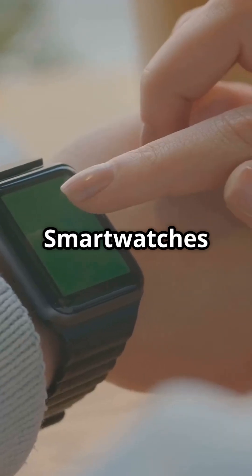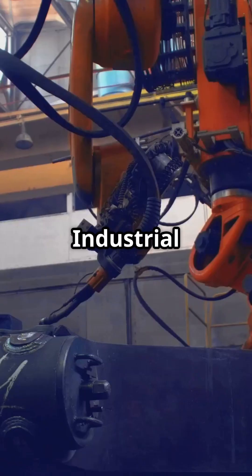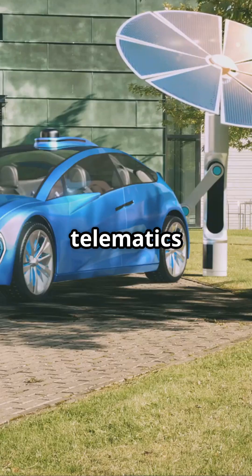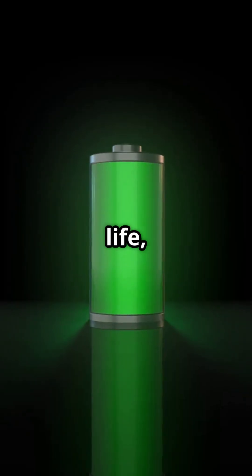RedCap devices include smartwatches and health trackers, surveillance cameras, industrial robotics, and vehicle telematics and logistics. RedCap brings lower cost, better battery life, and 5G-grade security.